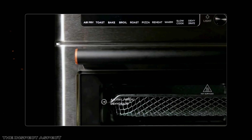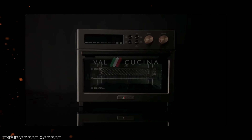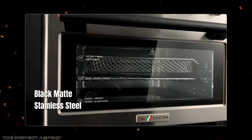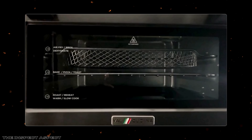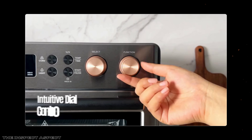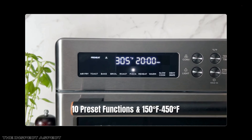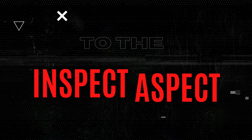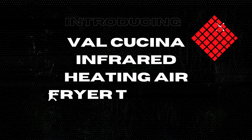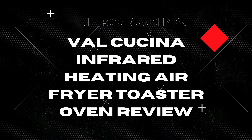Are you tired of cluttering your kitchen with multiple appliances and still not getting the perfect cook on your meals? Today we're diving into a game changer that might just revolutionize your cooking experience. Stick around to find out if the Val Cucina Infrared Heating Air Fryer Toaster Oven is the ultimate all-in-one solution for your kitchen needs. Welcome back to the Inspect Aspect, your go-to channel for honest and thorough product reviews. Today we're diving deep into the Val Cucina Infrared Heating Air Fryer Toaster Oven.